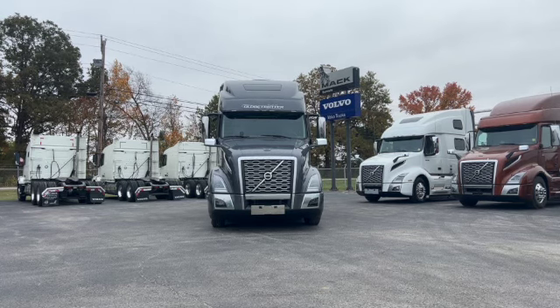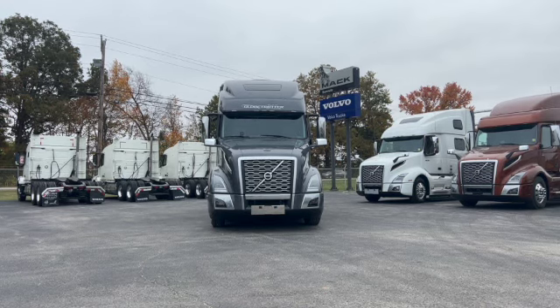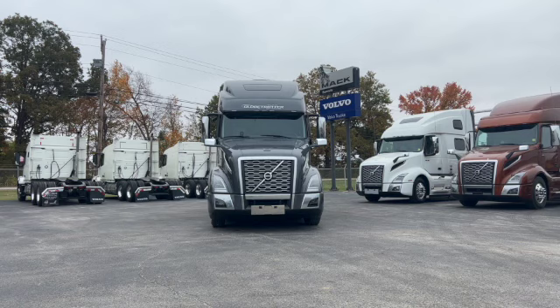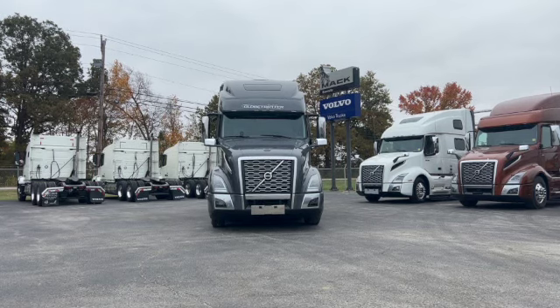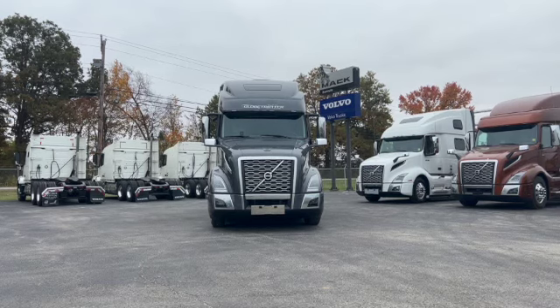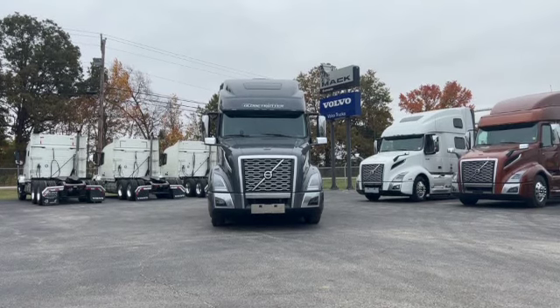So this is a 2024 VNL 64T 860. It's a Globetrotter package, equipped with a D13 500 horsepower motor that makes 1850 pound-feet of torque. It has an I-shift transmission, 13,200 pound front axle, 40,000 pound rear axles. It does have the front stabilizer and disc brakes all the way around. It has a 3.08 gear ratio, a 237 inch wheelbase, dual 150 gallon tanks, heated seats, a Webasto parking heater, refrigerator, inverter, and the color on this one is gunmetal gray metallic.